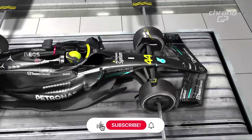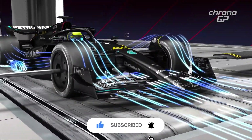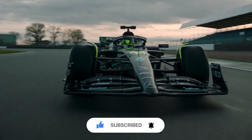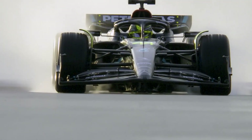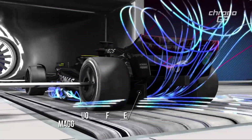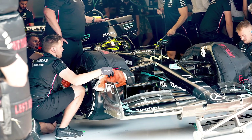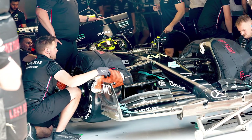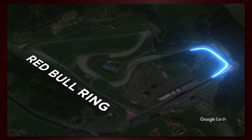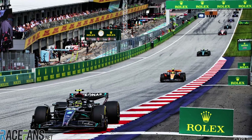Mercedes made a peculiar decision in their car setup, focusing on reducing rear tire wear by reducing downforce on the front wing. This approach proved ineffective, causing the car to suffer from understeer as the tires wore out. It was a short-sighted solution that did not address their underlying rear end issues. The chosen setup worked well with new tires, but became slow as the tires degraded due to persistent understeer, compromising their speed on the pit straight.